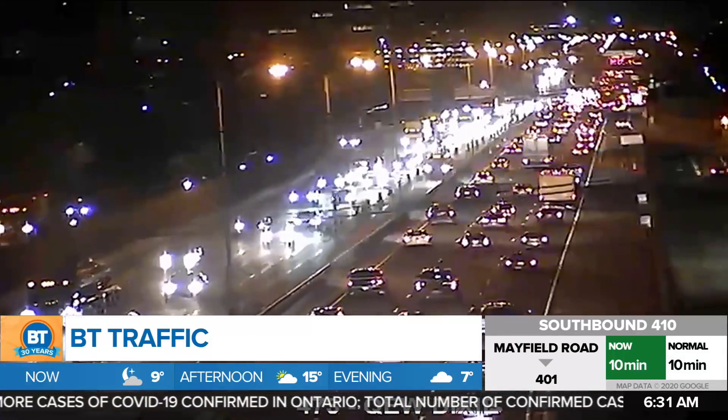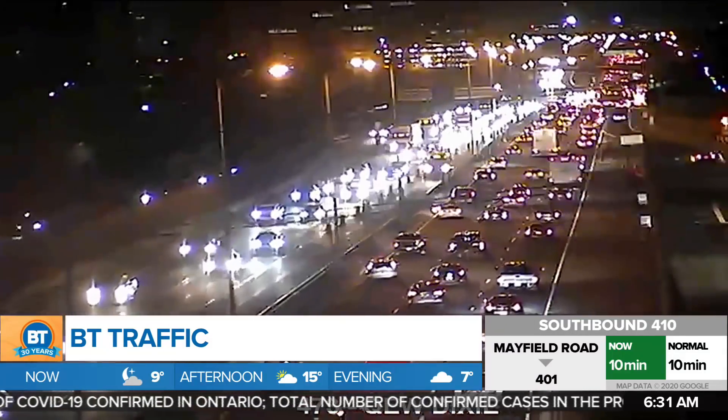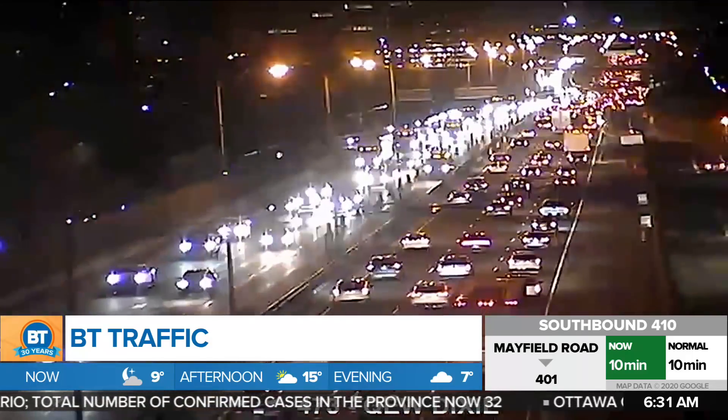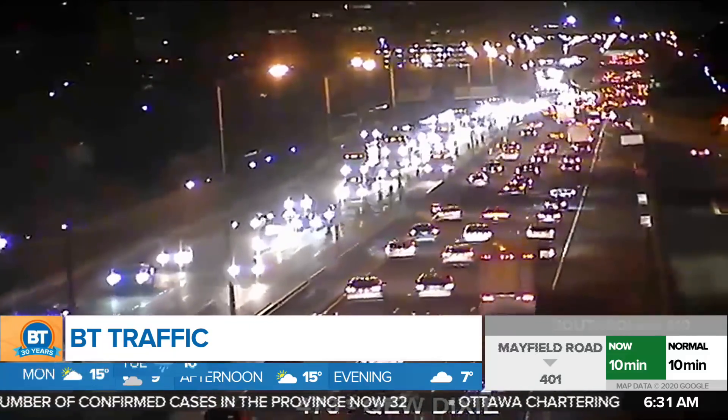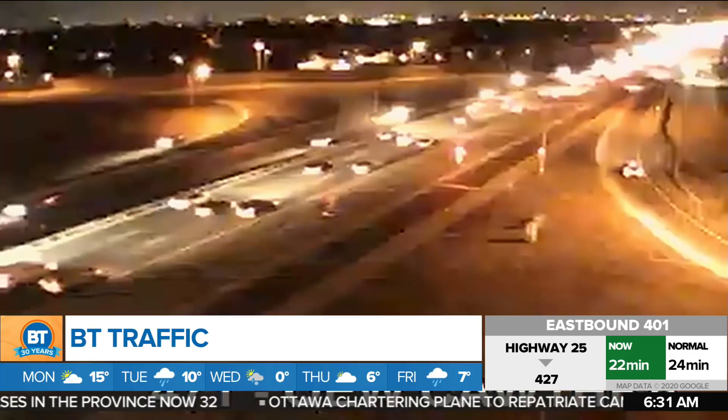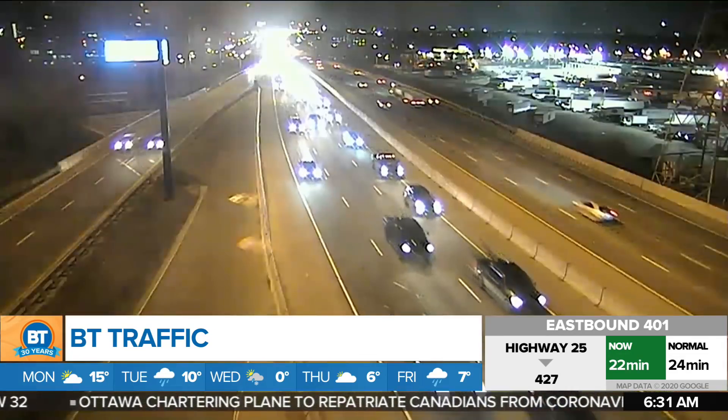Over on the westbound QEW through Dixie, we have a left lane blocked off for emergency road work. No estimated time on when this will clear up, but we will let you know. As a result of this, it's a little bit of a visual distraction, and we are looking at delays on the eastbound QEW — a little bit slow from about Cothra over towards Dixie, and then it opens up for a short while.